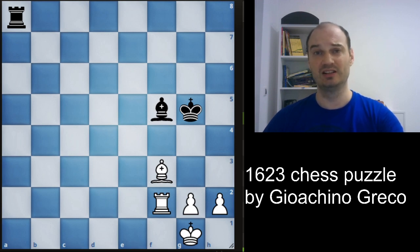Engines must have endgame tablebases to solve this kind of puzzle, because tablebases cover basically every chess position with at least 7 pieces or less. For example, Stockfish 12 shows that this is a plus 3 for white, but we will see how black can easily draw.